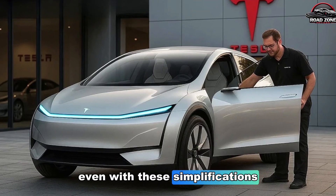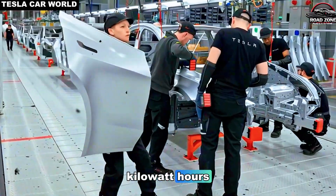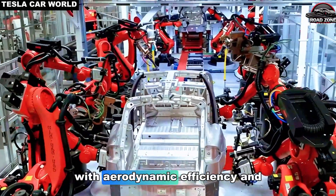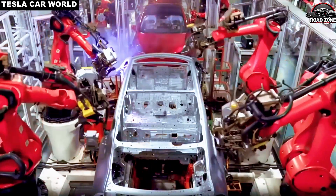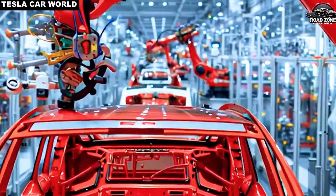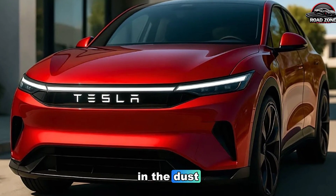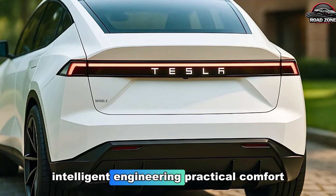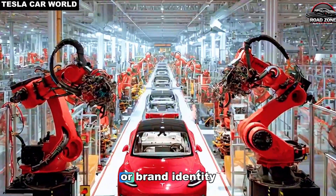Even with these simplifications, performance remains impressive. The base Model 2, powered by a 53 kilowatt-hour aluminum-ion battery pack, achieves a range of 280 miles, with aerodynamic efficiency and lightweight materials likely pushing the extended range to 310 miles — more than sufficient for most daily EV users. This combination of minimalist design, intelligent engineering, and practical comfort makes the Model 2 a Tesla that is accessible without sacrificing core performance or brand identity.